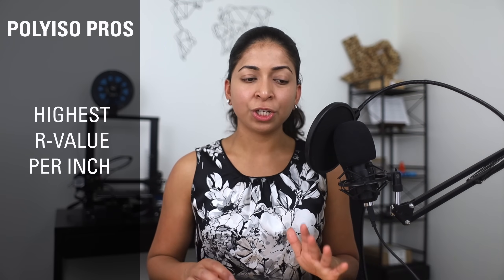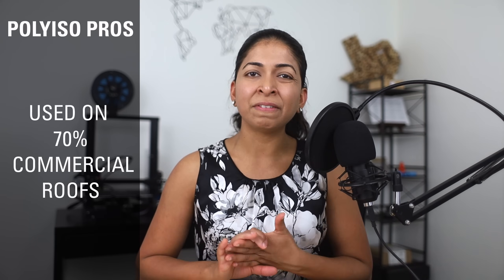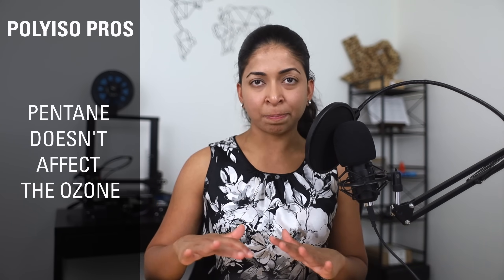Polyiso has the highest R-value per inch compared to EPS and XPS — about R6 to R6.5. It is stable over a large temperature range, from minus 100 degrees Fahrenheit to 250 degrees Fahrenheit, and can be used on roof systems with hot asphalt. In fact, polyiso is used on 70% of commercial roof construction. It has very low water absorption and low vapor transmission, and is not affected by oil-based waterproofing compounds, insecticides, or fertilizers when properly protected. The polyiso industry uses pentane as a blowing agent, which has zero global warming potential and zero ozone depletion potential.